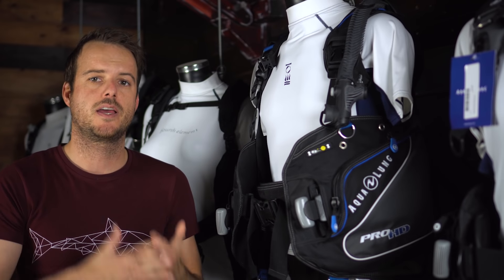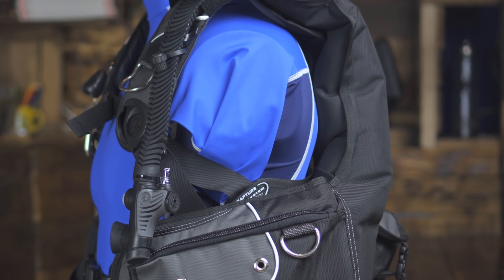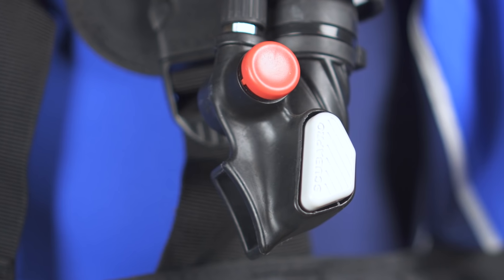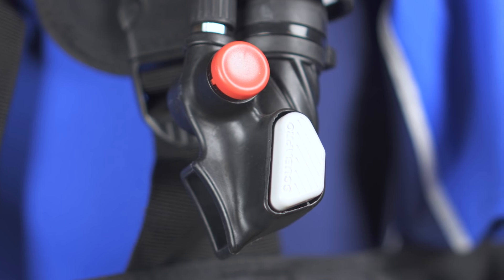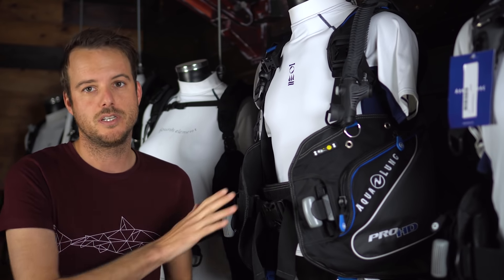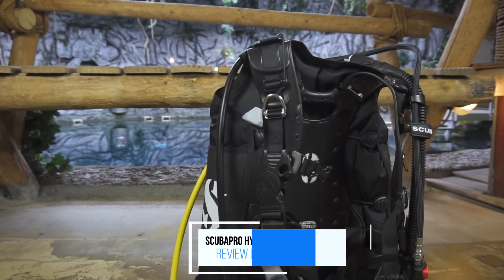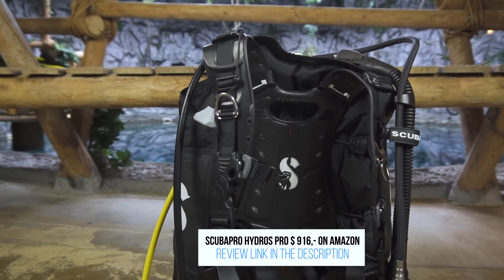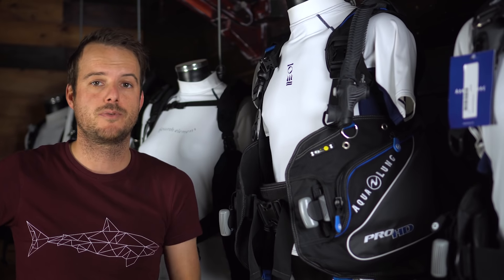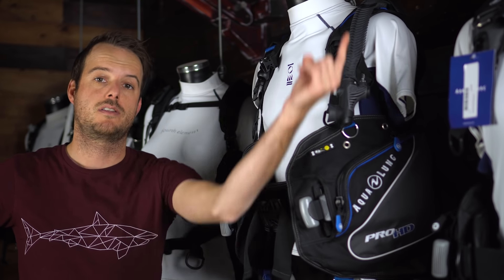Next up is the BCD, and you may want to spend as much as you can on it. It's a very important piece of equipment — most dive accidents happen on the surface, and you want to stay afloat when something happens to you, and your BC is going to help with that. You also get a great deal of comfort from your BC when you get the right one. If you want to know which BC is right for you, we've got a clip about it right there.